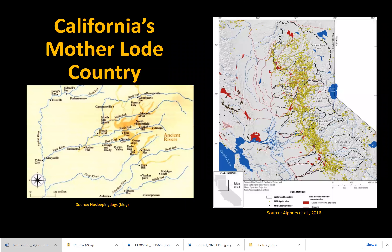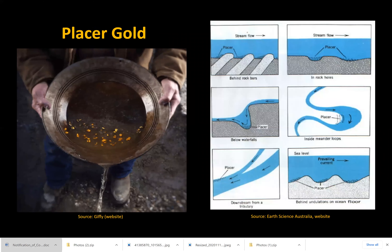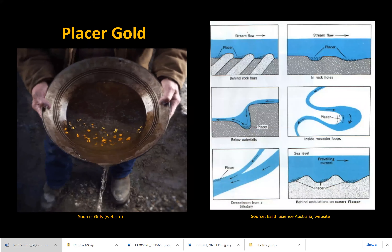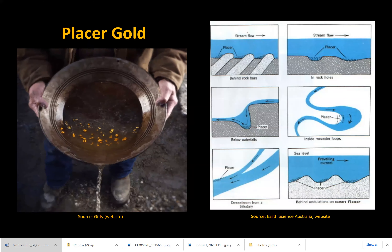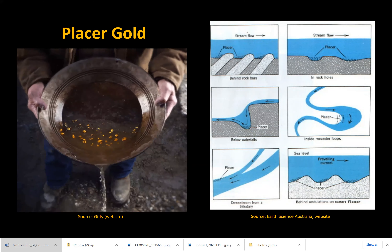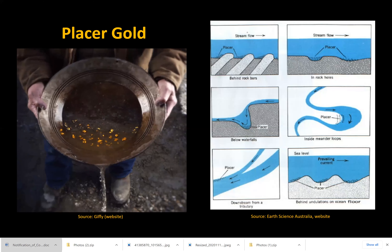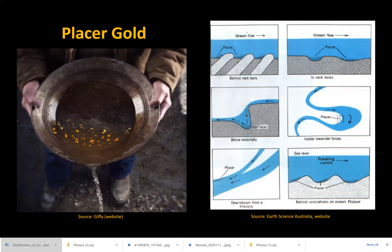The mother lode and primary location of the gold rush is located in the western Sierra Nevada foothills. This is an area rich in placer deposits found in tertiary gravels. Placer gold is defined as a surficial mineral deposit formed by mechanical concentration of mineral particles from weathered debris. Because of its high density, gold is deposited at certain points in river systems where the energy of water decreases rapidly.